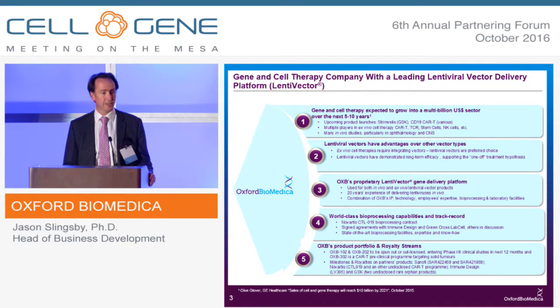We have our own proprietary lentivector gene delivery platform. We've been developing this over 20 years and have built up a good combination of IP technology, experienced employees, GMP bioprocessing, and laboratory facilities. We have a bit of a track record emerging now. We work with Novartis to support GMP production of vector for their CTL019 CAR-T product. We've signed agreements with Green Cross and Immune Design, and others are in discussion. We have our own product portfolio and royalty streams that we're entitled to.